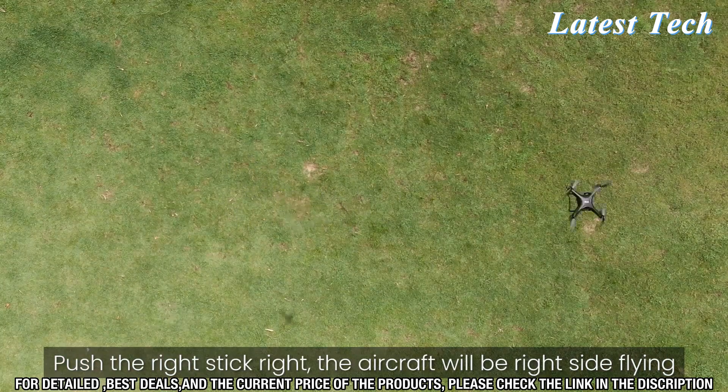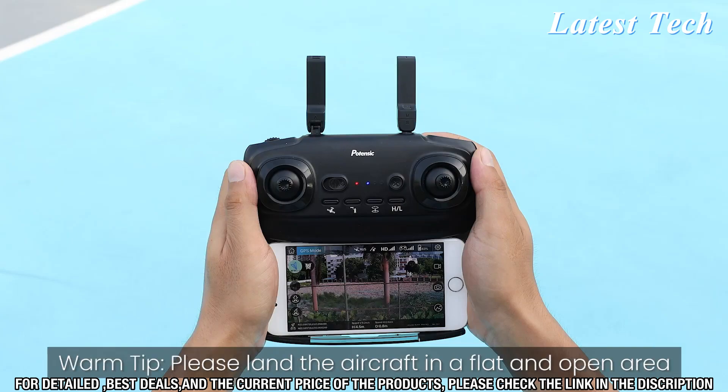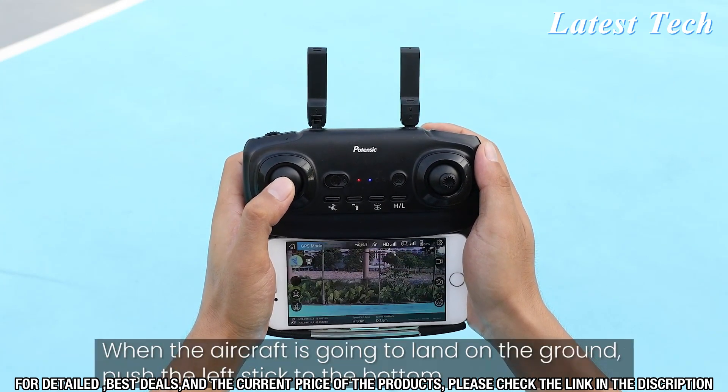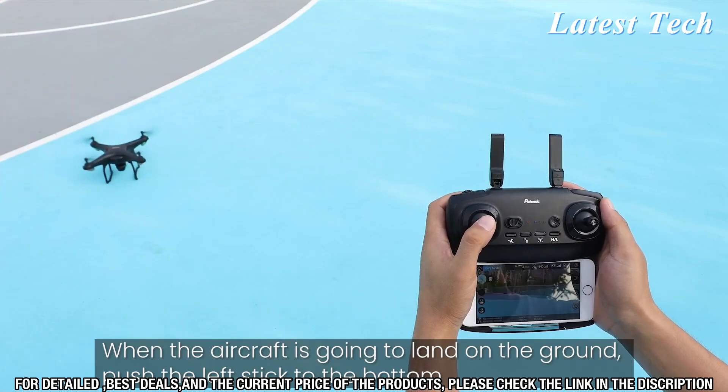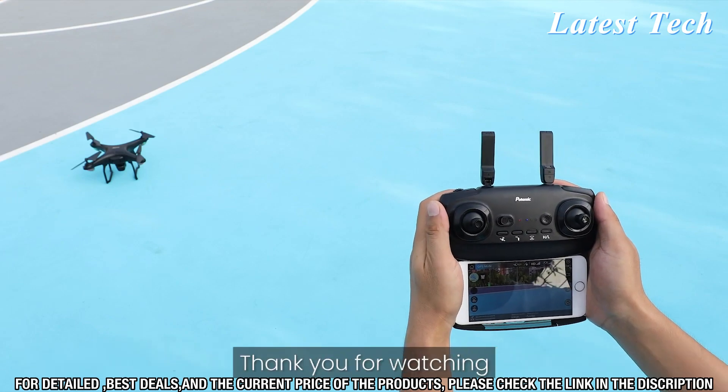The Potencek T18 GPS Camera Drone is the perfect combination of advanced technology and ease of use. With its powerful brushless motors, high-definition 1080p camera, GPS-enabled flight control system, and intelligent flight modes, the T18 has everything you need to capture stunning aerial footage.